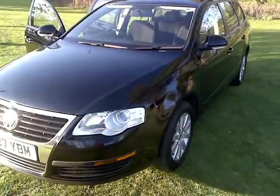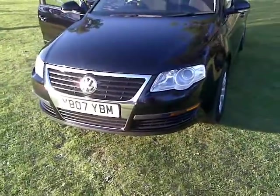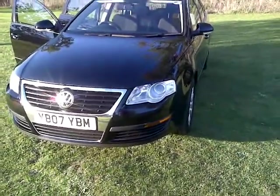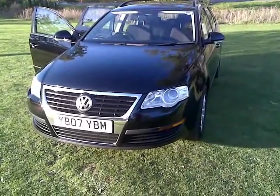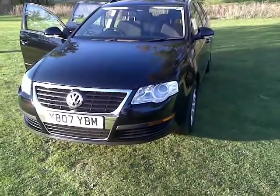I'm not a dealer — I'm a private owner and I've owned this car for nearly one year. It's an absolutely gorgeous car. I'm buying a new car so this one must go. I hope you enjoy this video — all the best, bye!